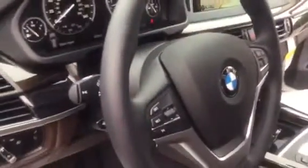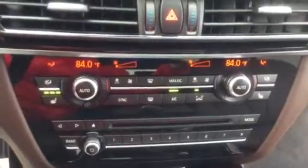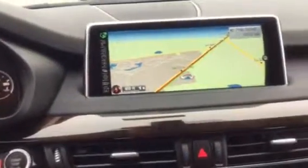Coming around to the driver side so you can see from this point of view. We also have the driver's assistance package, which is going to provide you with your rear view camera and head-up display.